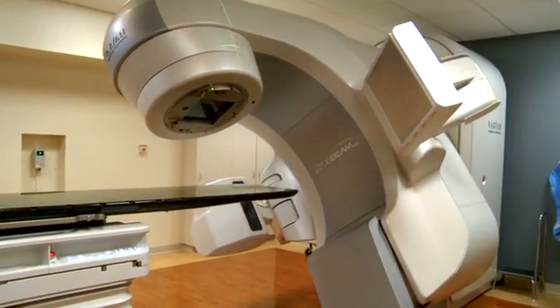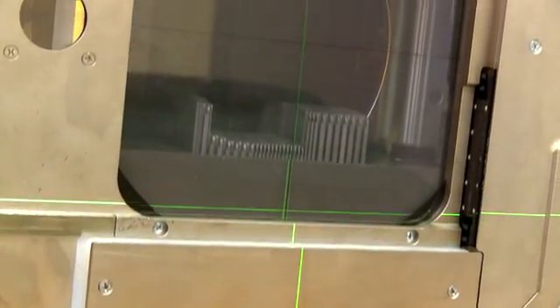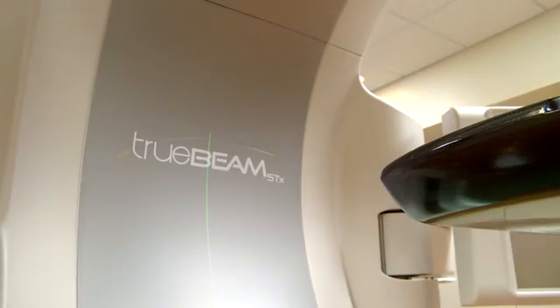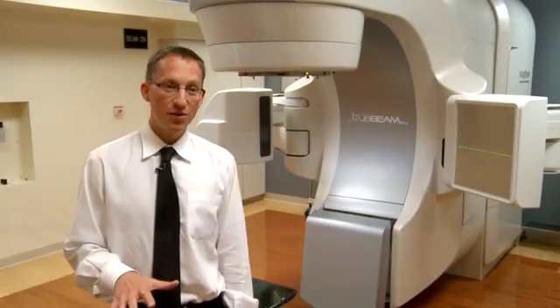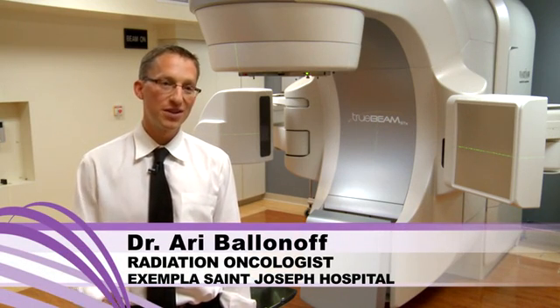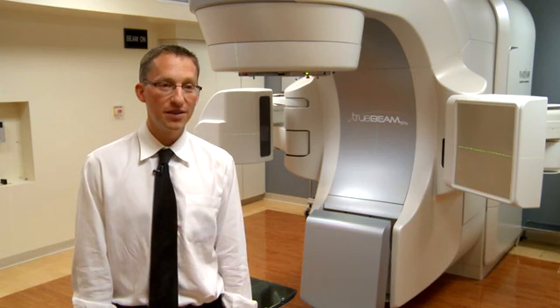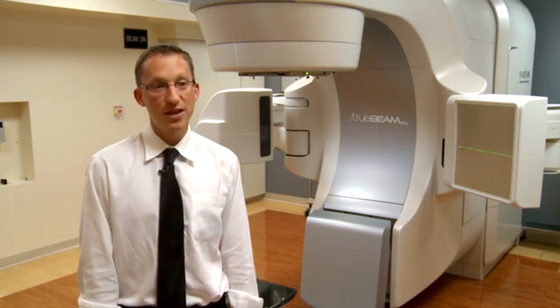This is the TrueBeam machine. The technology is so new that there are only a few in the entire world, and one of them is here at Exempla St. Joseph's Hospital. We're the fifth center in the world to have the TrueBeam installed into our department, and we're the first non-academic center to have it. We've had it since September of 2010.